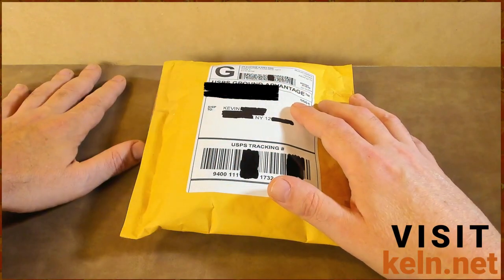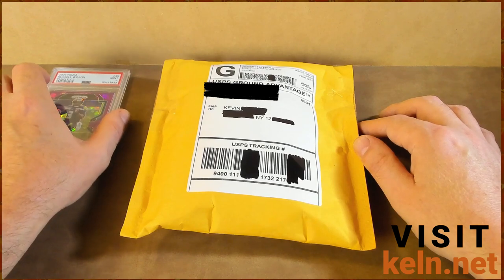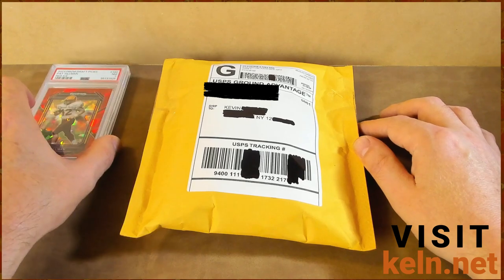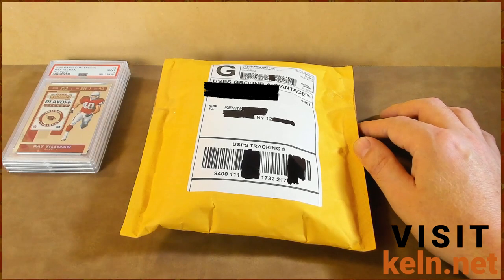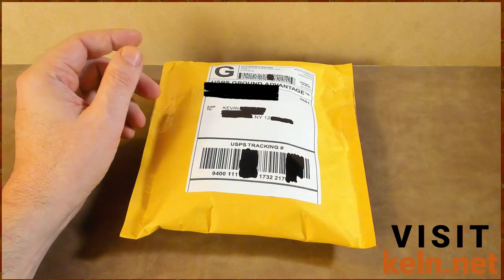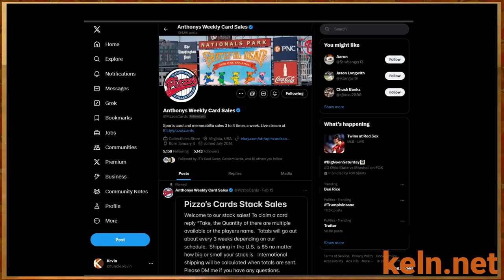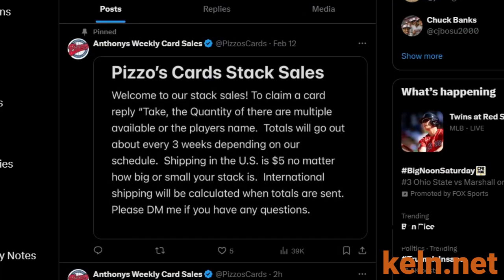Instead your card will, as the name implies, go into a stack. So we have this Russell Wilson PSA 9 you just bought — great. Next day there's a Pat Tillman card, another Pat Tillman card, and now these are all going into your stack so you're only paying shipping on one. It's fun to get a package of cards in the mail rather than ripping open white envelopes every day. With Anthony you don't have to do any small talk — just type 'take' and the quantity available and the player's name if the listing has more than one player.